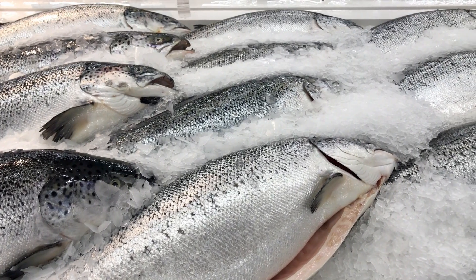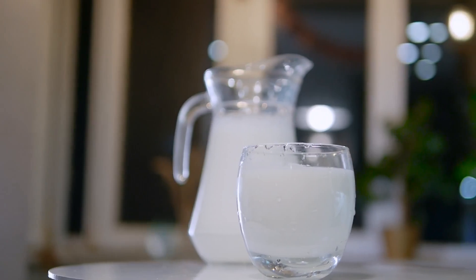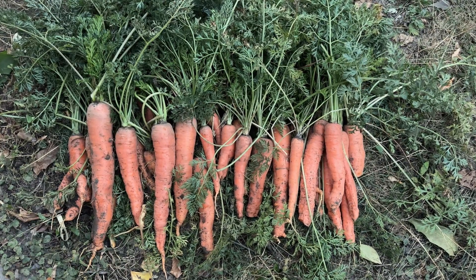Strontium naturally occurs in nature and can be found in the ocean and in our soil. Seafood is rich in strontium, but other foods that have small amounts of strontium include whole milk, wheat bran, meat and poultry, and root vegetables. Human beings do not produce strontium, but it is naturally found in our bodies.